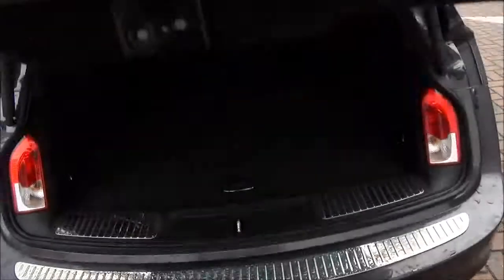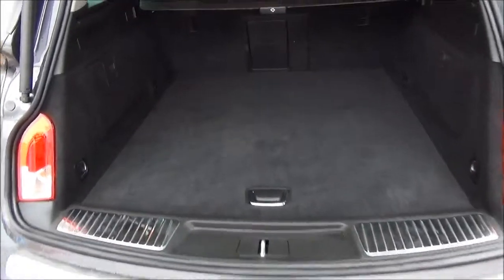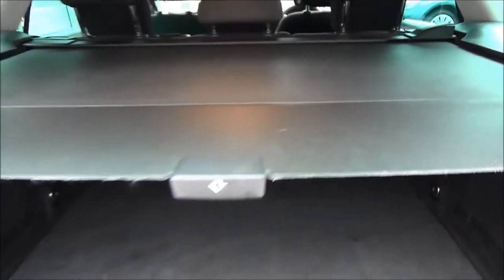Opening the boot, you can see a large boot area with convenience light and with a 60-40 folding rear seat system for greater flexibility, a privacy blind as well as added storage underneath for greater convenience.